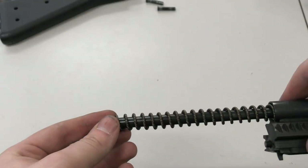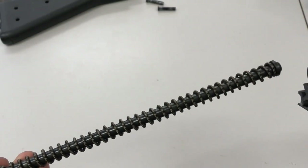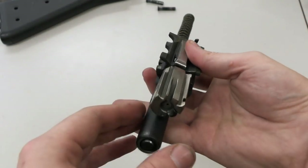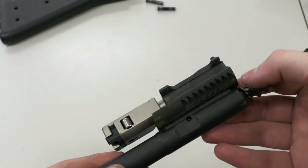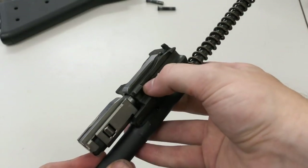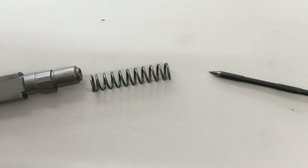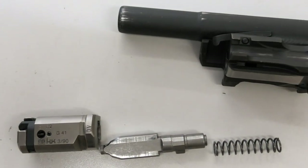Here we can see the G41's thicker multi-strand coiled recoil spring. Here we can see the bolt head and extractor. Here on the side of the bolt carrier we can see the serrations for the forward assist. Here we can see the firing pin, firing pin spring, the locking piece, bolt head and the bolt carrier.